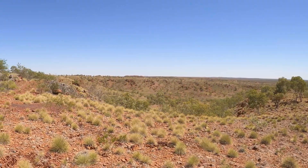Just walking up to have a look at another one. I'm just going to throw a rock down here to get a bit of an idea of how deep this is. Wow — wouldn't want to fall down there!